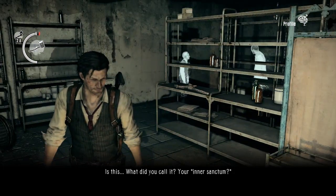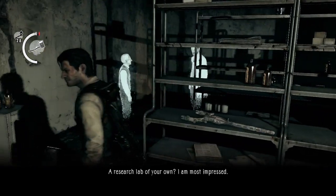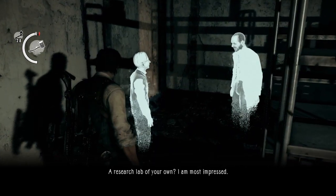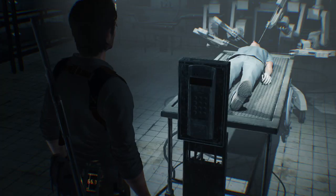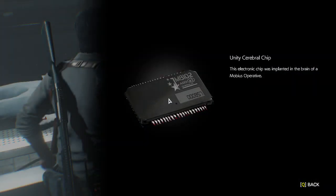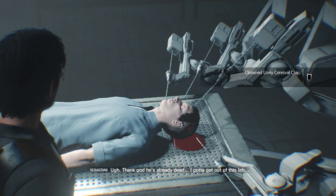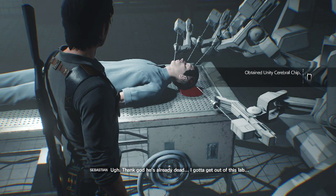Is this what you called your inner sanctum? A research lab in the realm. I am most impressed. Oh, thank God he's already dead. I gotta get out of this lab.